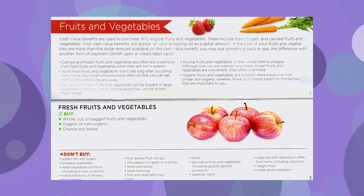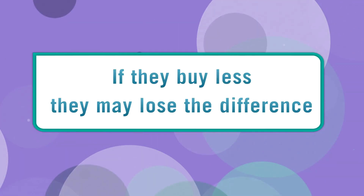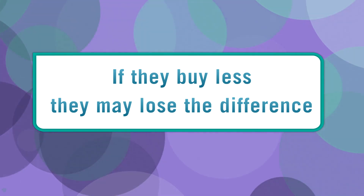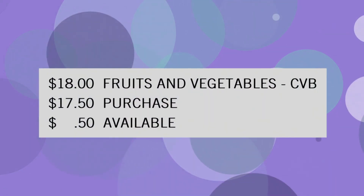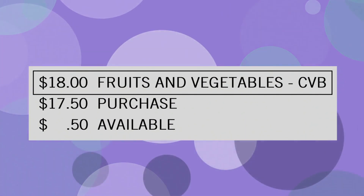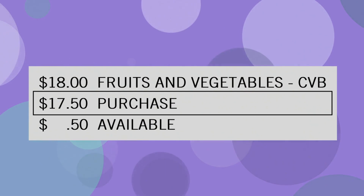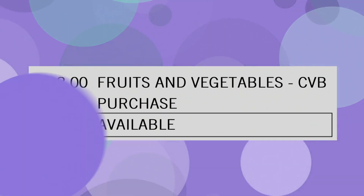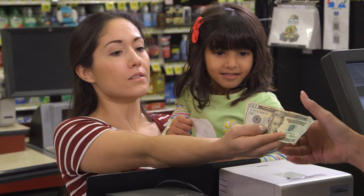Is a WIC customer required to buy everything on their card? Not at all — they can buy less than specified, but they may lose the difference. For example, this balance inquiry shows $18 in cash value benefits. If the total purchase is $17.50, the next purchase has to be less than 50 cents unless the participant wants to pay the difference.